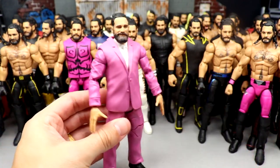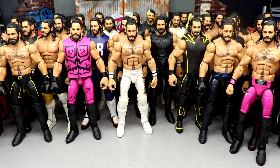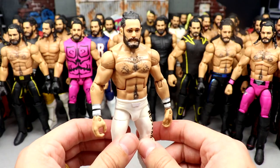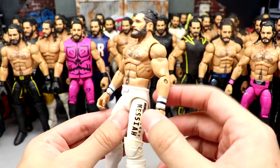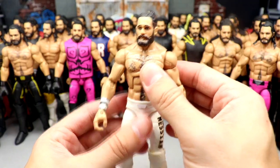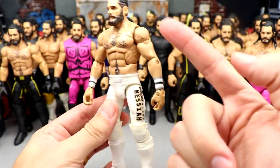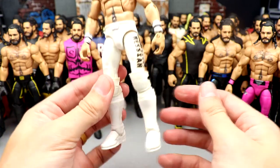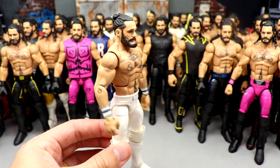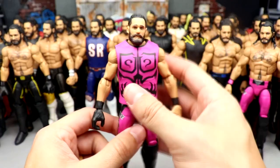I put the Battle Pack head sculpt on the Drip Rollins — that one's beautiful, I love it, and I may have been the first one to do that fix-up. Next up is the WrestleMania 36 Seth Rollins where he took on Kevin Owens in the Monday Night Messiah all-white gear. I put the Elite 86 head and Elite 45 parts on there with a hairy chest — very clean white gear.